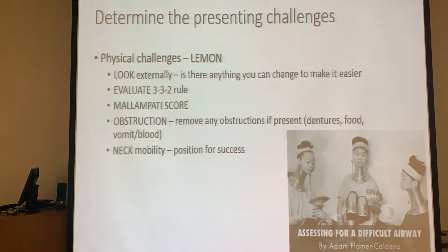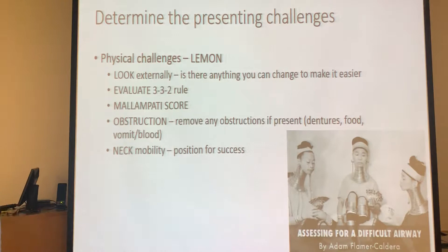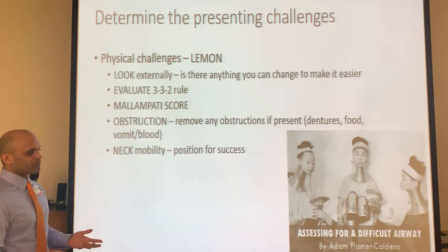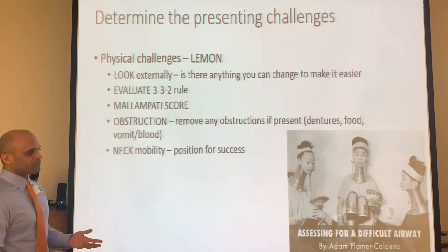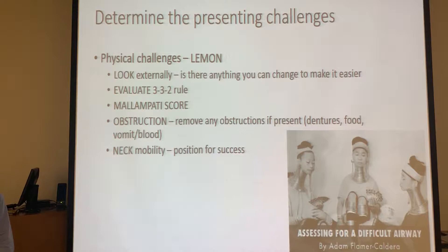As you're approaching your patient, determine what your challenges are. Remember the mnemonic LEMON: Look Externally, Evaluate the 3-3-2 rule, Mallampati score, Obstruction, and Neck mobility. Look externally - is there anything that might make it easier? Does the patient have a big beard? If they've got ZZ Top-style beards, if there are trimmers available, shave the beard. If they have rings around their neck, get those off. If you see anything obvious that will make this easier, do it.